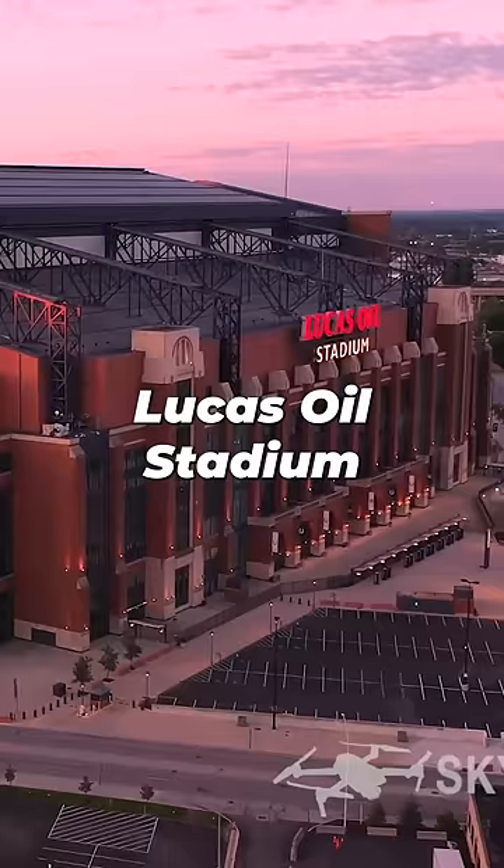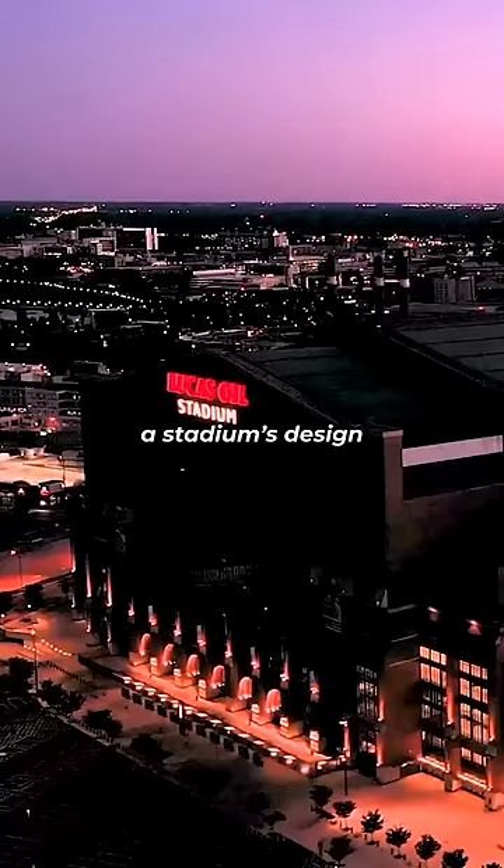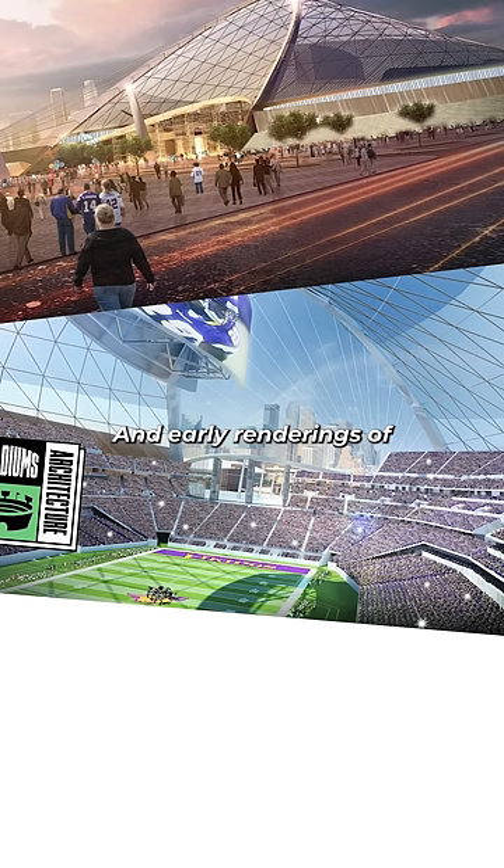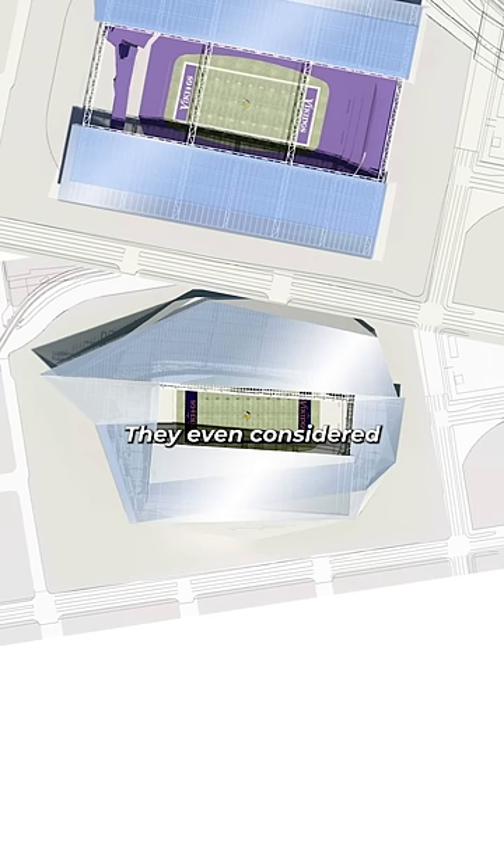Now, architects looked at Lucas Oil Stadium in Indianapolis for inspiration on how to incorporate a stadium's design and aesthetic into a broader city skyline. Early renderings of U.S. Bank Stadium were pretty wild — they even considered adding a retractable roof to U.S. Bank like they have in Indy.